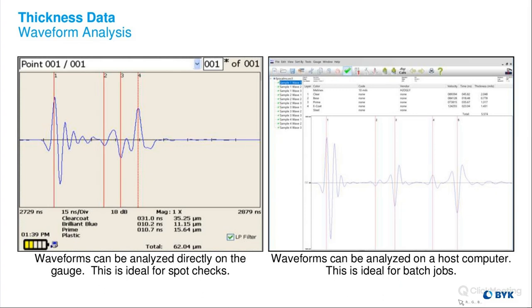Thickness data and waveform analysis can be done right on the gauge. We can take a measurement on the PELT gauge, move the marker placements, and get information right away — great for spot checks or instant information in a manufacturing situation. Most customers like to take daily measurements, save them on the gauge, then upload them into our computer program called PELT Manager. We can place all the markers on one wave and ask the computer to apply them, so it doesn't take long to analyze each individual waveform.